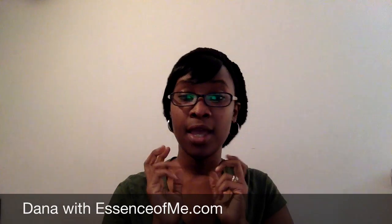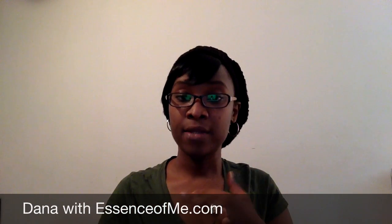Hello everybody, this is Dana with the Freedom Please channel and EssenceofMe.com. I just recorded another video and I said I will come back and show you all again both the KnitCrate as well as the Yarn Box for the month of March 2014. So that's what I'm going to do in this video.